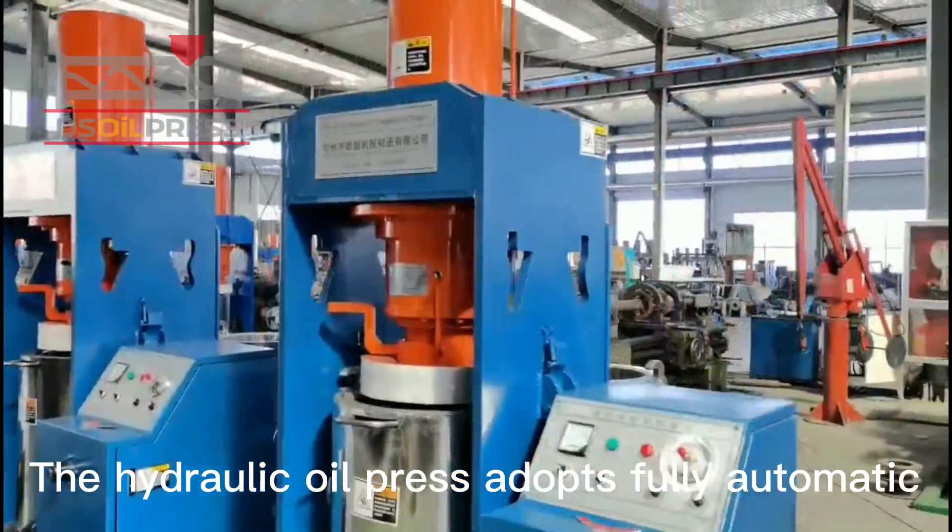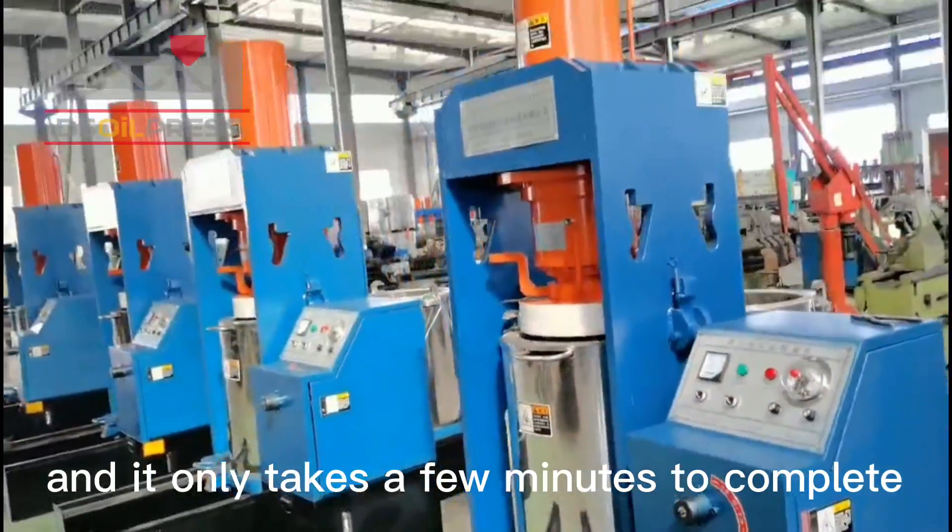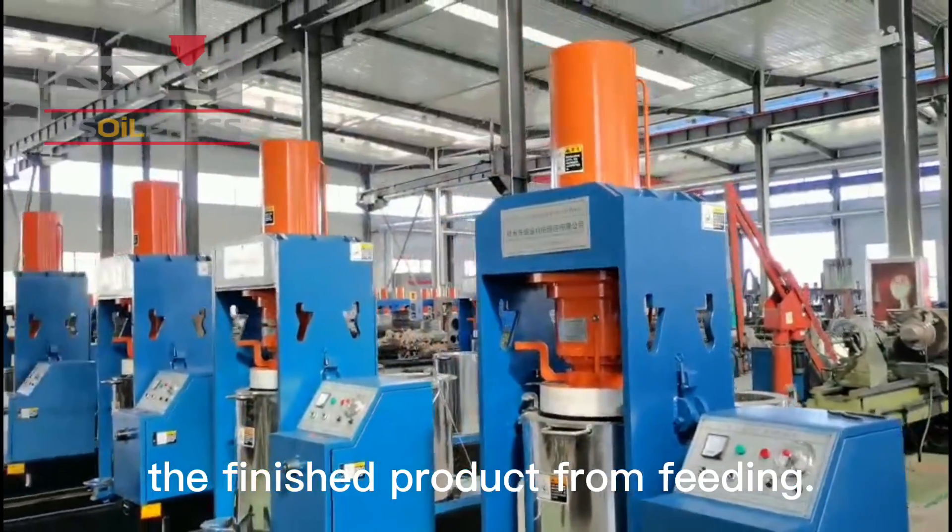The hydraulic oil press adopts a fully automatic system, easy to operate, safe and stable, and it only takes a few minutes to complete the finished product from feeding.